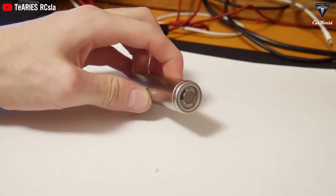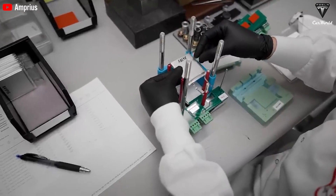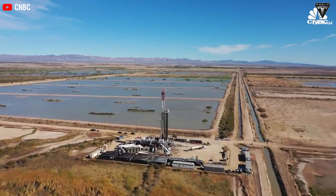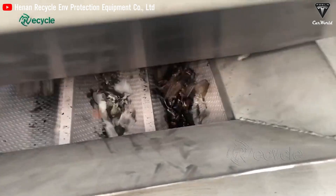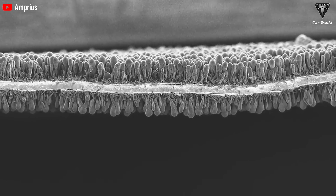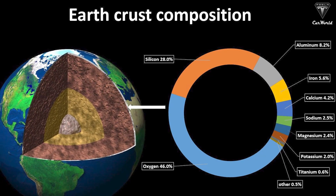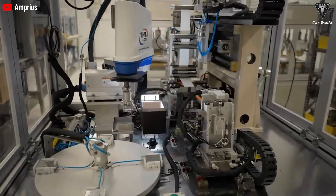Unlike conventional lithium-ion batteries, which raise significant environmental concerns due to the extraction of resources like lithium, cobalt, and nickel, ultra-dense batteries employ advanced materials that diminish dependence on rare and environmentally harmful metals. The recycling practices associated with lithium-ion batteries are ineffective, resulting in considerable waste pollution. Conversely, ultra-dense batteries are designed with environmental friendliness in mind, facilitating easier recycling and reducing electronic waste. Silicon, one of the key components in ultra-dense batteries, is abundant and simpler to produce, being the second most abundant element on Earth, contributing to reduced production costs and a secure supply chain.